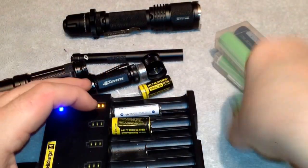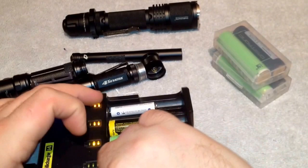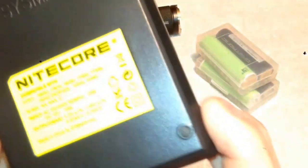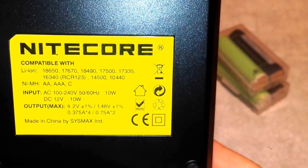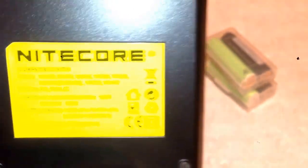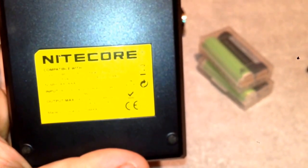This thing will charge any — there's a lot more battery sizes than what I'm putting in here right now. This will do double A's as well. Here is all that this will charge: the 18650, 17670, 18490, 17500, 17335, 16340, RCR123, 14500, 10440, AA, AAA, and C. And like I said, you can plug this into your car's cigarette lighter. So if you're camping or whatever, you can always have batteries on hand.